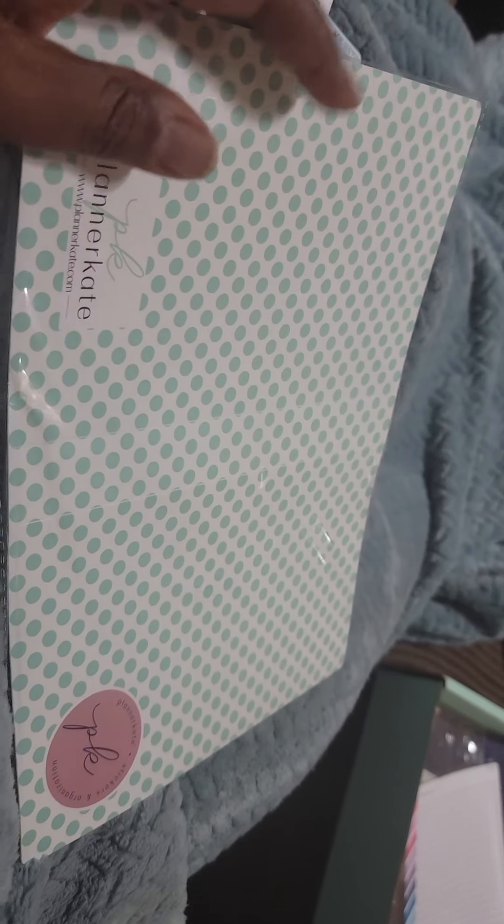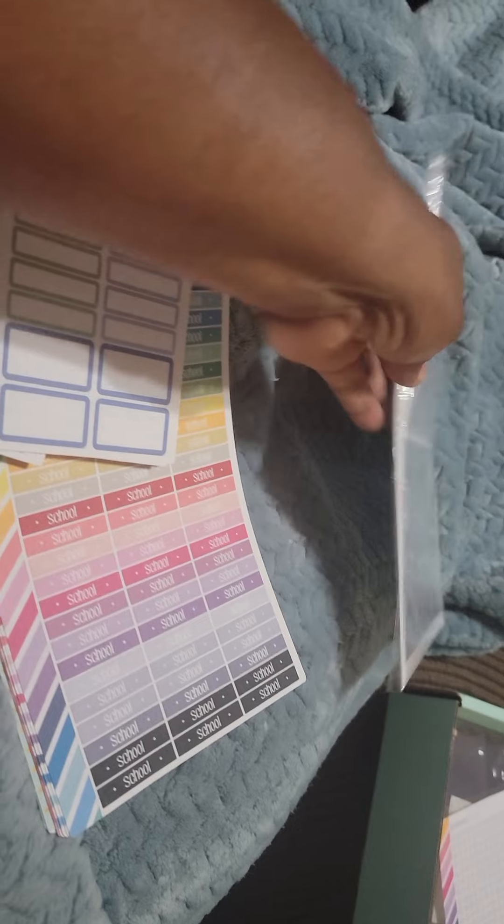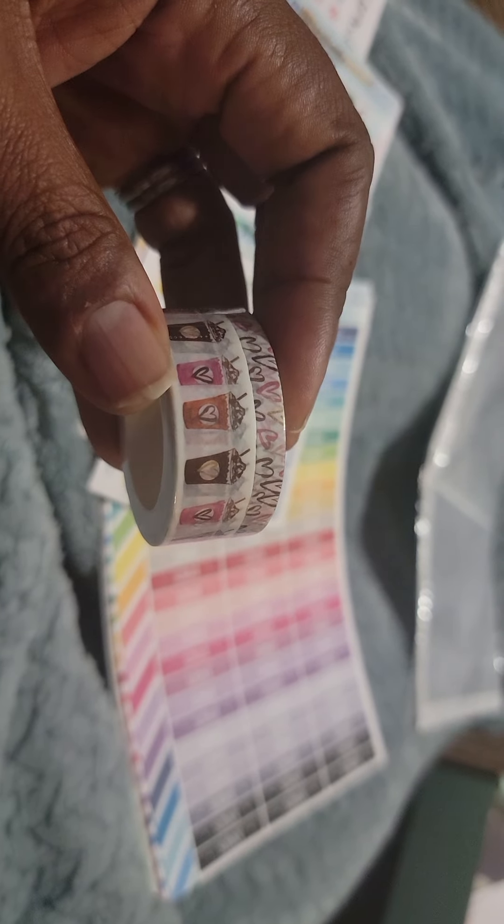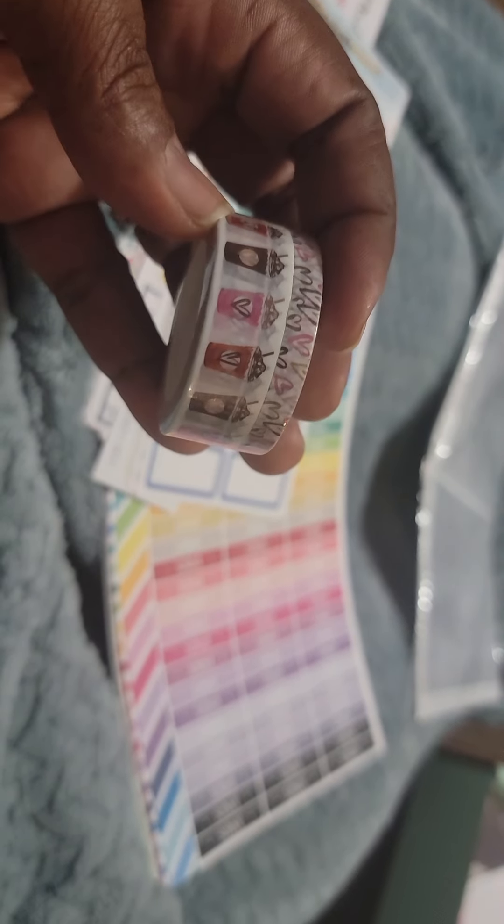I got this — y'all, I should have ordered three or four of these. This is Planner Kate's sticker album and this one is the five by eight. I don't have mini five by eight sheets but I still like this a lot. It was five or six dollars — I believe it was half off or about 40 percent off.